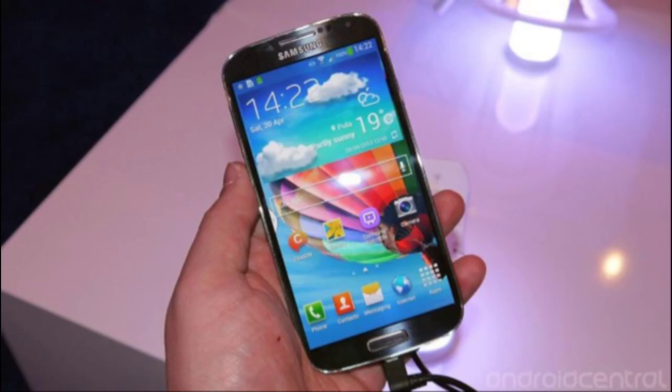Hey guys, what's up. In this video I'm talking about the Samsung Galaxy S5 octa-core variant. As it turns out, Samsung is planning on releasing an octa-core version of its flagship handset, just as Samsung did last year by releasing an S4 octa-core version.